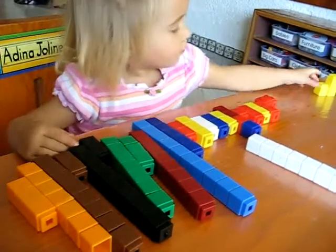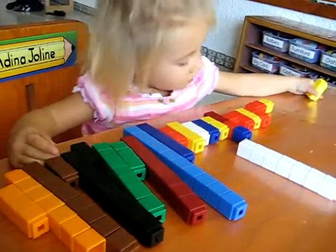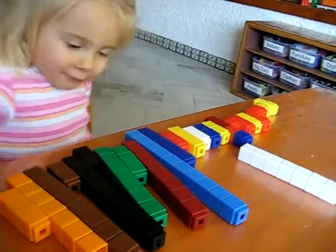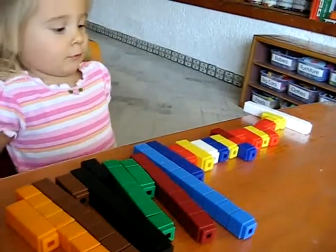Wow, you have lots of them. Are these all your towers you made? Tell us what they are. Towers. Are they big or little? Little.